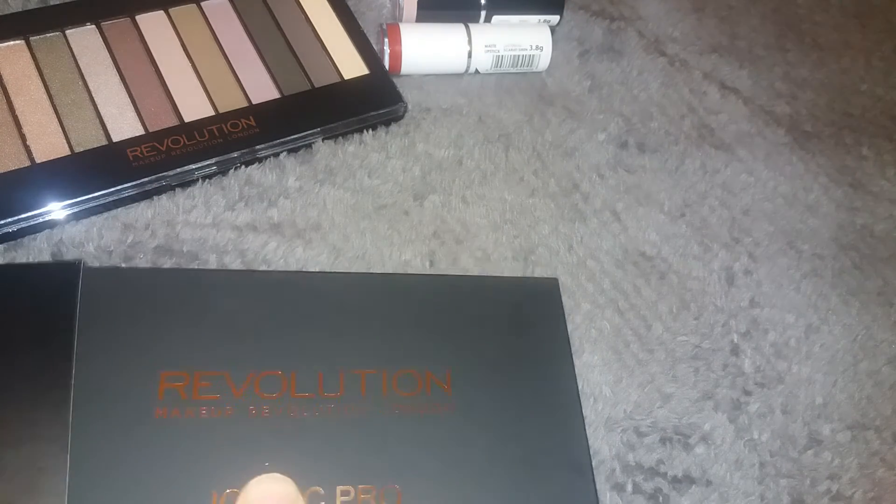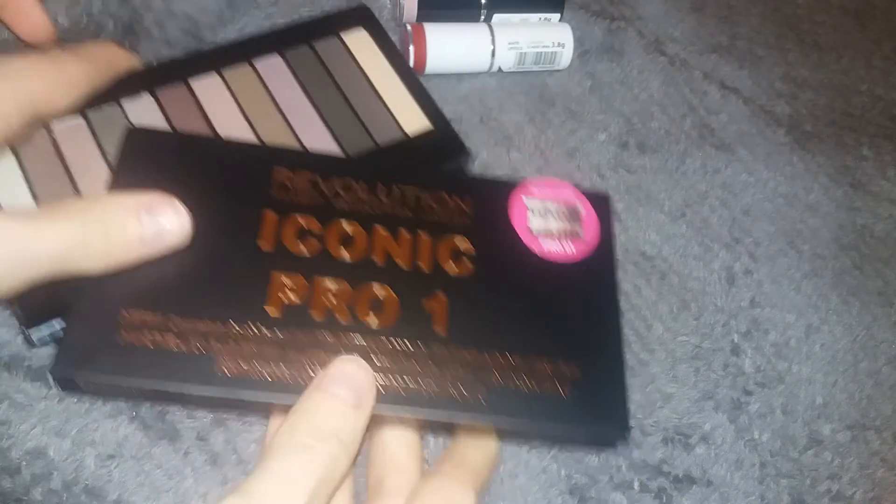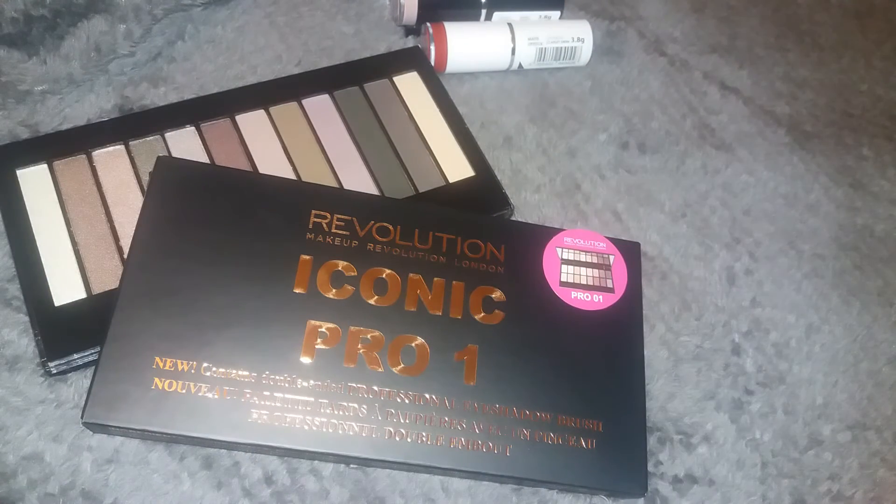That was my little Superdrug haul! I will have a Glossy Box video up very soon — I'm currently waiting for my Glossy Box to arrive. My Birchbox was a little bit late last month, so I'm hoping everything comes on time because Christmas Glossy Boxes and Birchboxes are the best to receive. Thank you very much for watching and I'll see you in the next video, bye!